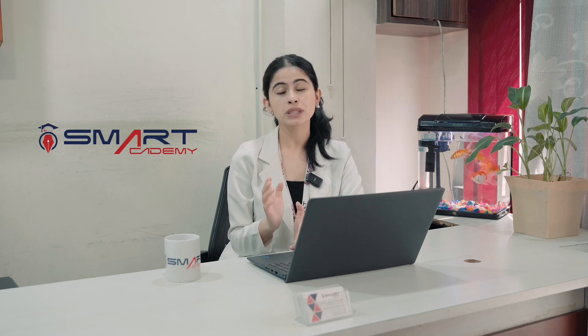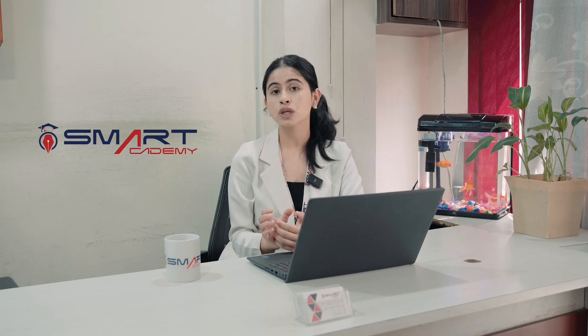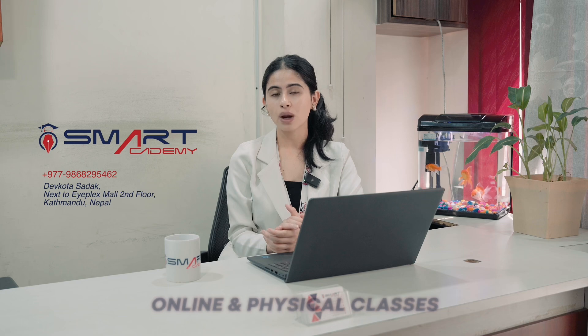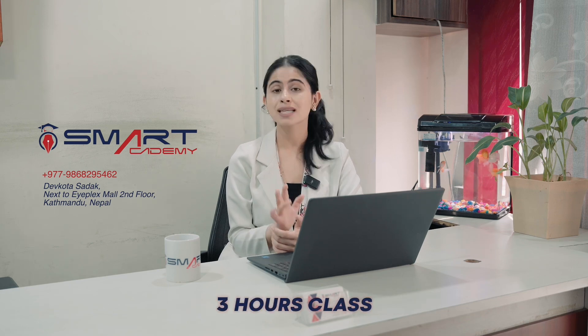This exam is very competitive because there are very few and limited seats available for students. The exam is very hard, and it is very difficult to prepare in a short time, especially for Class 8 level preparation.